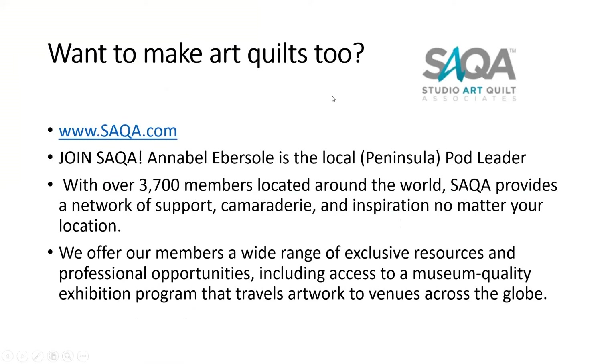If you want to make art quilts, this is the website for the Studio Art Quilters Association (SAQA). Annabelle Ebersole is the local Peninsula pod leader — they have about 20-some members all the way from Chesapeake to Richmond. They have Zoom meetings now and used to meet at her house. SAQA has a number of juried exhibitions and professional art quilters, as well as people who just do it for the fun. You can contact Annabelle if you're interested in joining.